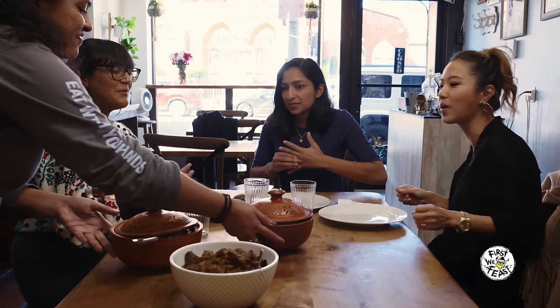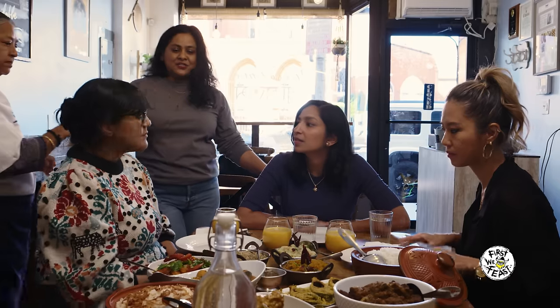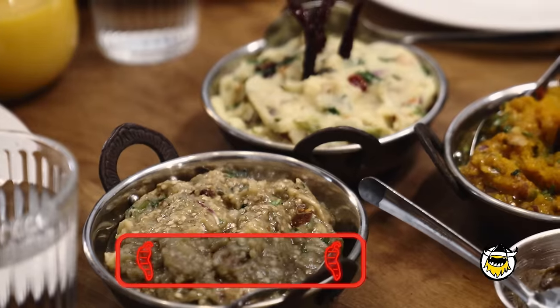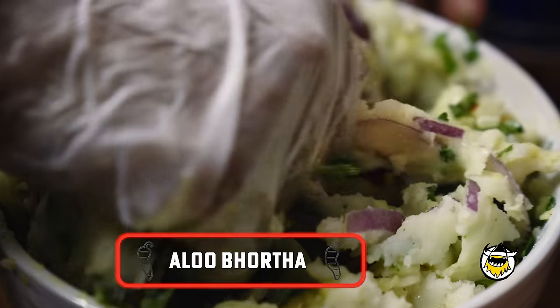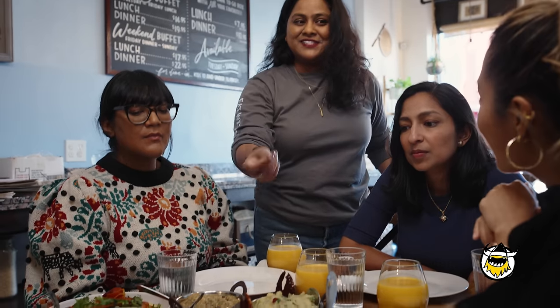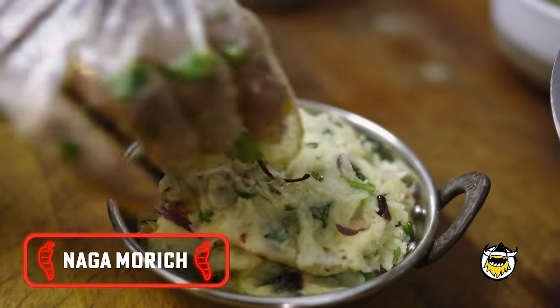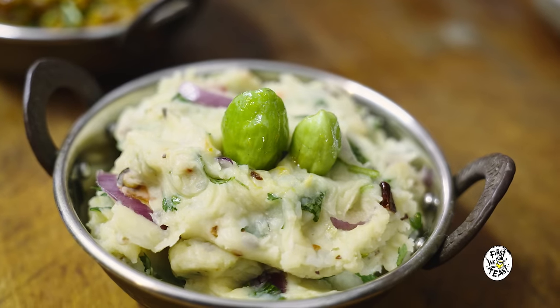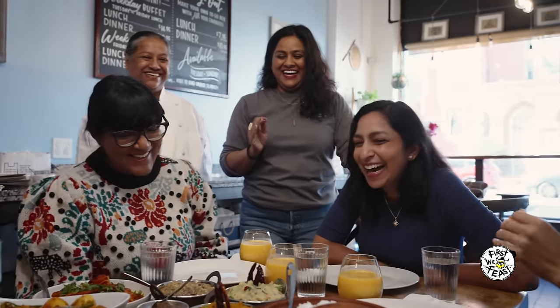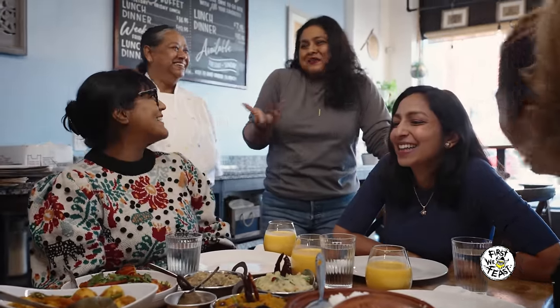We actually don't adjust spice levels on anything — if it's meant to be spicy, it's going to be spicy; if it's meant to be mild, it's going to be mild. So the bharthas — there are four, these are the mashes. That's the begun bhartha, the eggplant mash. The aloo bhartha, the potato mash. That's the mistikuma bhartha, a sweet pumpkin. And that's the shutki bhartha, fermented fish. The naga chili you'll see in Bangladeshi cuisine — it's super hot, over a million on the Scoville scale, equivalent to a ghost pepper.